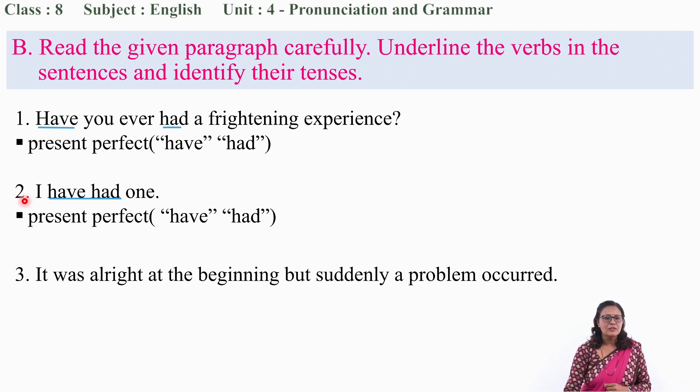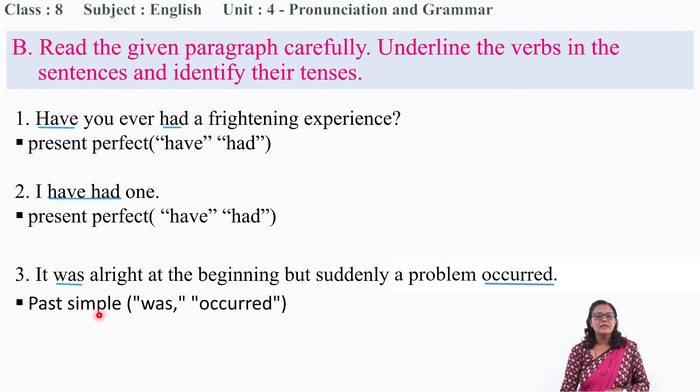Very good. Now let's move to question number 3: 'It was alright at the beginning, but suddenly a problem occurred.' What is the verb over here? 'Was' and then 'occurred.' It is past simple — 'was' and 'occurred.'